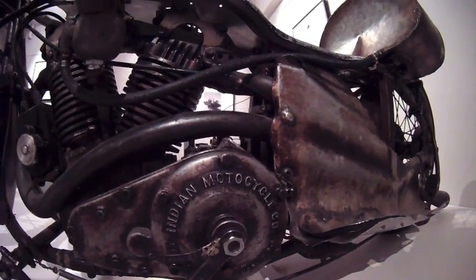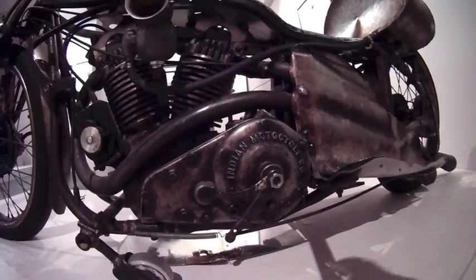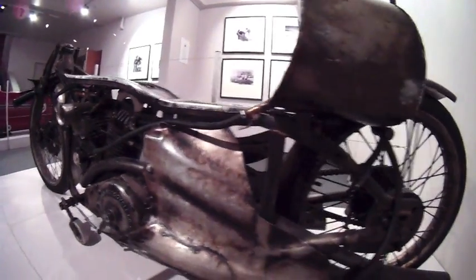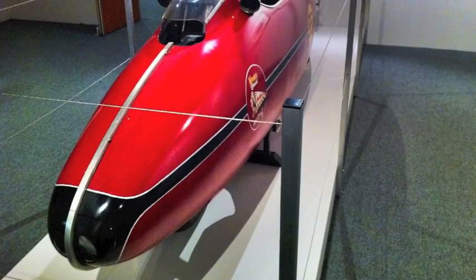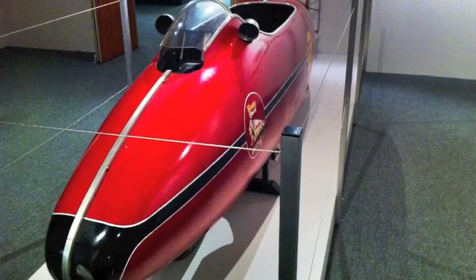He made his own lubrication system, pistons, flywheels, cylinder barrels, conrods, cams and followers. The idea for the design of the shell came from watching the incredible speeds of goldfish at Invercargill's Queen's Park Ponds.